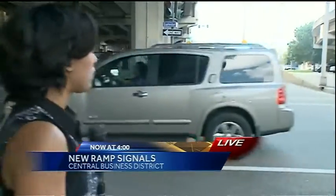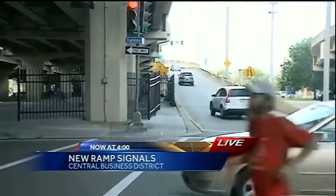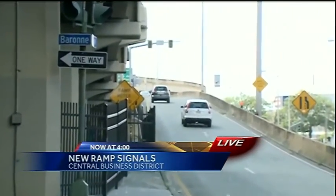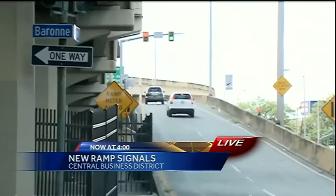The DOTD actually activated seven of these ramp meters within the last hour as rush hour traffic is starting to ramp up. One of those lights is right behind us here at the Barone Street on-ramp, and it seems to be having some technical difficulties right now because it's been going on and off. There — it came back on just now.